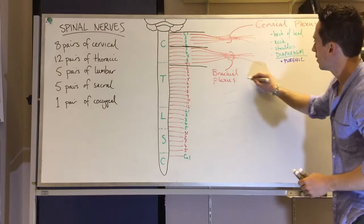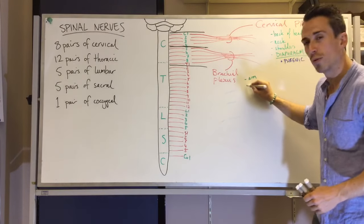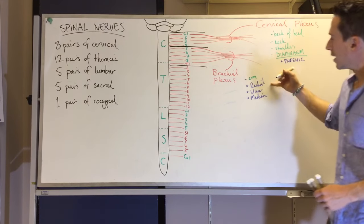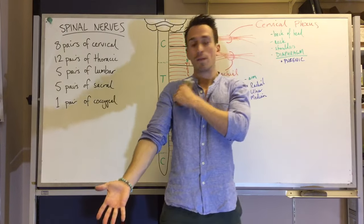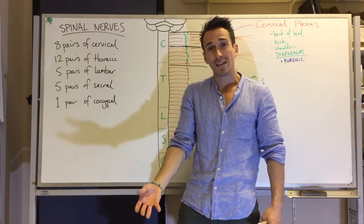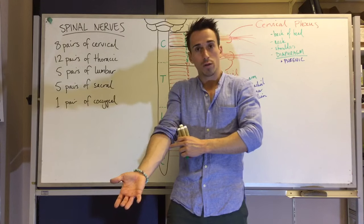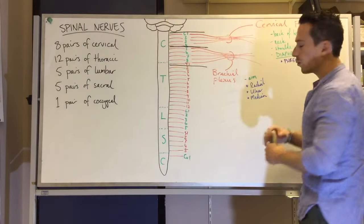The three nerves to remember from the brachial plexus are the radial nerve, the ulnar nerve, and the median nerve. With your arm down, the radius is the bone closest to the thumb — the radial nerve runs closest to that. The ulnar nerve runs on the other side, and the median nerve goes down the middle.